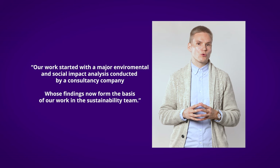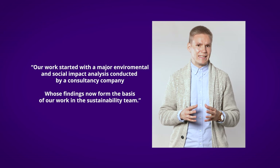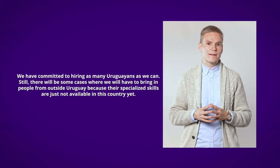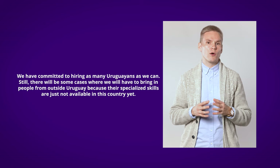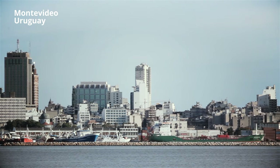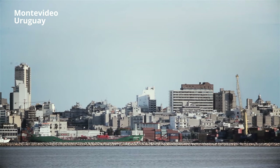For example, the magazine highlights: 'Our work started with a major environmental and social impact analysis conducted by a consultancy company, whose findings now form the basis of our work in the sustainability team.' Stora Enso and Arauco also had a strong desire to hire local people: 'We have committed to hiring as many Uruguayans as we can. Still, there will be some cases where we will have to bring in people from outside Uruguay because their specialized skills are just not available in this country yet.' The magazine also highlights how they invested in a community engagement program coordinated by a designated manager, with weekly and monthly meetings with community leaders, locals, local authorities, universities, and NGOs. According to the magazine, these sustainable project management processes helped Stora Enso and Arauco achieve a more sustainable project end product.